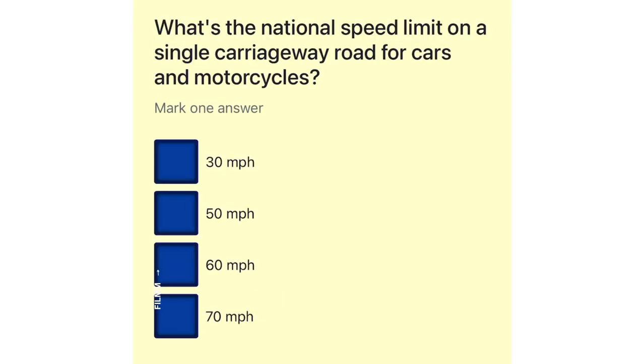What's the national speed limit on a single carriageway road for cars and motorcycles? 30 miles per hour. 50 miles per hour. 60 miles per hour. 70 miles per hour.